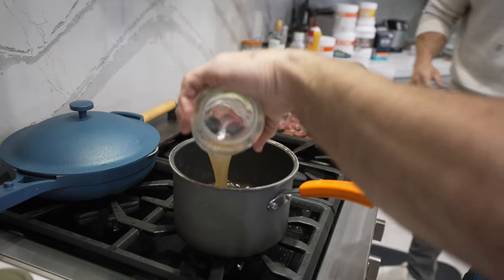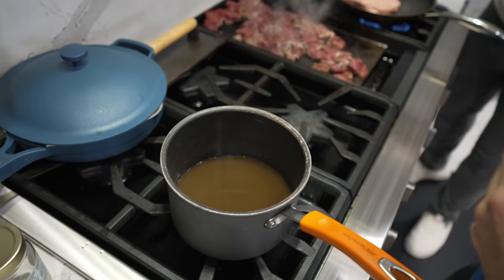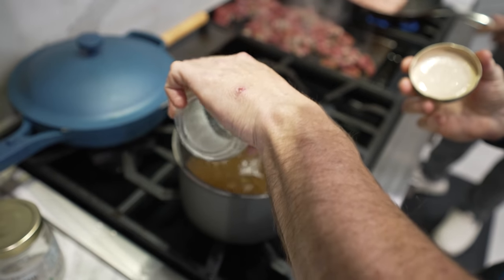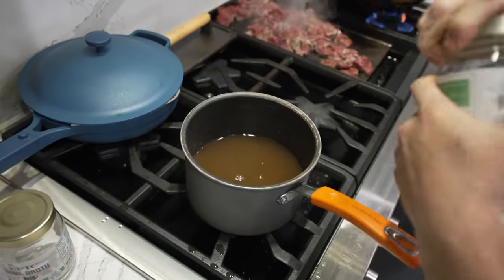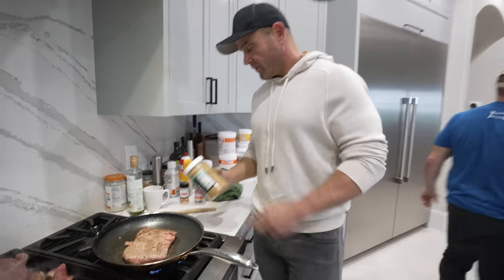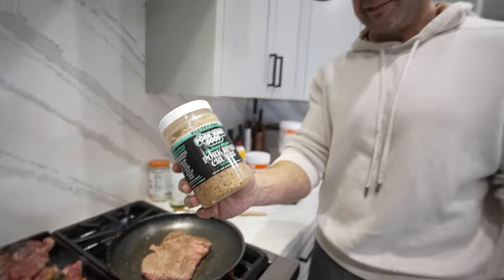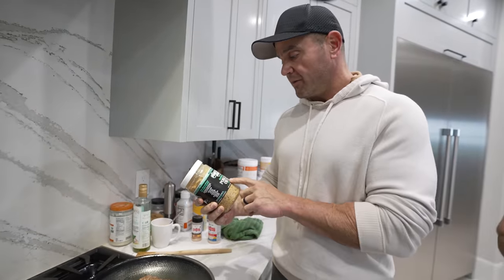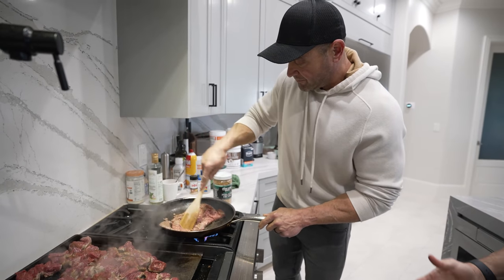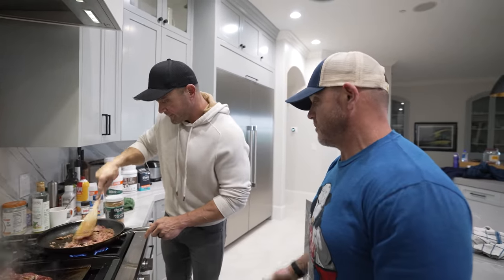Bone broth is something that's great — you can sip it all day long. You can have bone broth pretty much all day long on a carnivore diet. Over here, the bacon and beef — we're going to add pork panko. This is Italian style, so I'm going to mush this up. The pork rinds work just like breadcrumbs. You can make meatloaf with them.